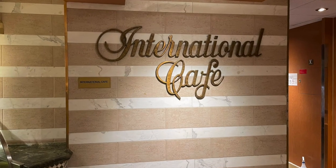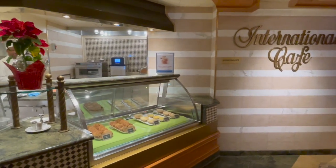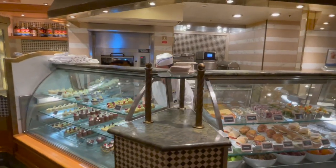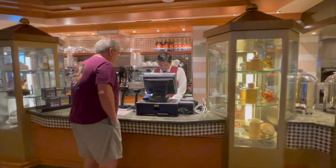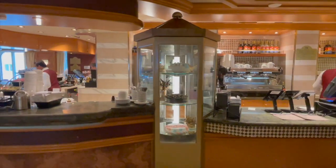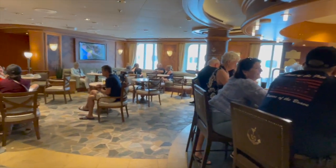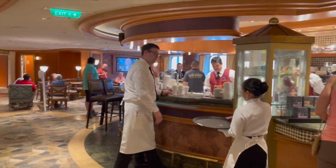Next we'll head down to deck five and the International Cafe. This was one of our favorite hangouts. During the day they might have sweets and pastries. In the afternoons the menu would change and you would see sandwiches or maybe small savory pies. It was also attached to the coffee shop where we would each morning go and get our morning coffee. On the other side of the coffee bar was an alcohol bar — maybe what you might call a normal bar — and they would do demonstrations and mixology-type activities during the cruise. This became a personal favorite.